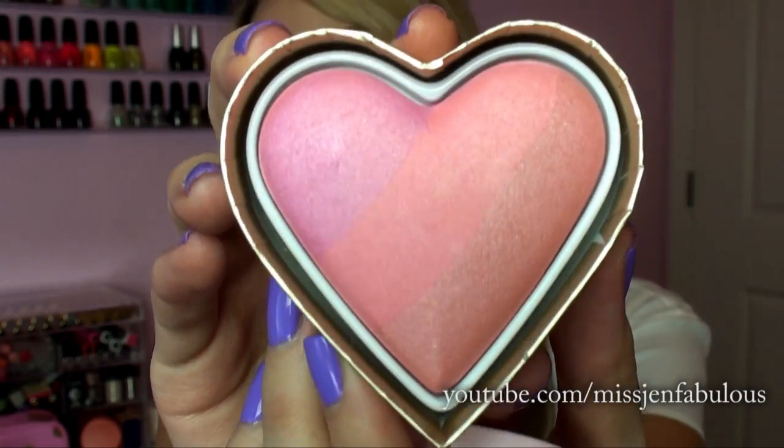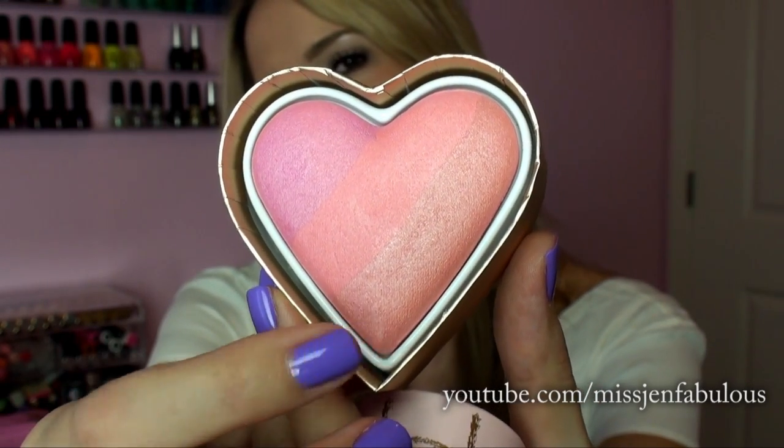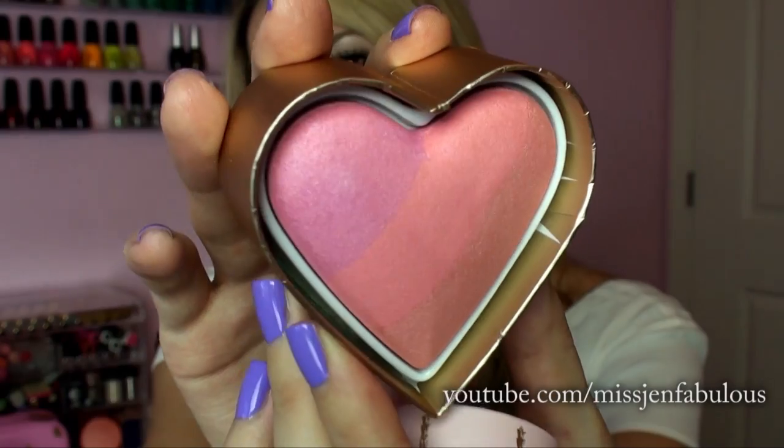This next product is actually the reason why I went to Sephora in the first place — I wasn't sure if it's limited edition. It's the Too Faced Sweethearts Perfect Flush Blush in the color Candy Glow. It's like a little box of chocolates and it's the most gorgeous trio blush. It has three different colors: a pink, a peachier color, and one that kind of reminds me of NARS Orgasm. I haven't used this yet but I cannot wait — I'm imagining swirling them all together.